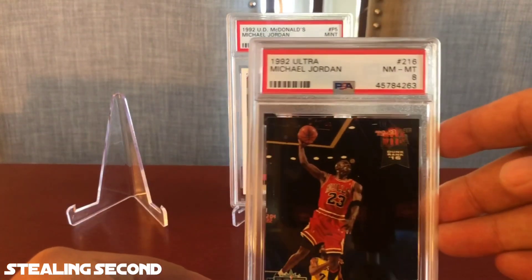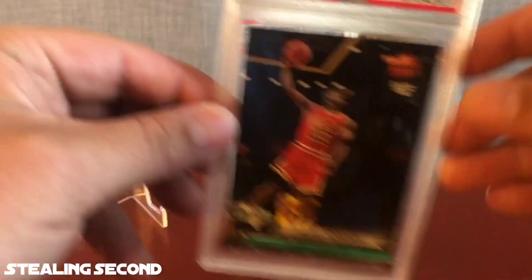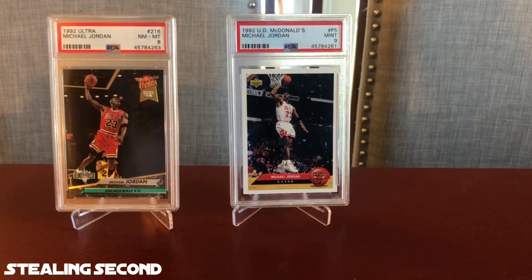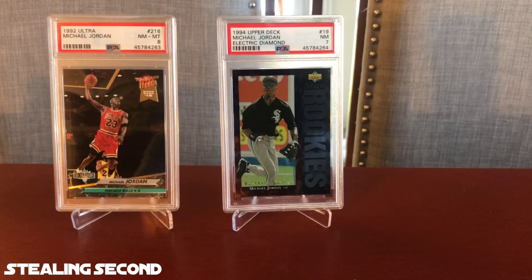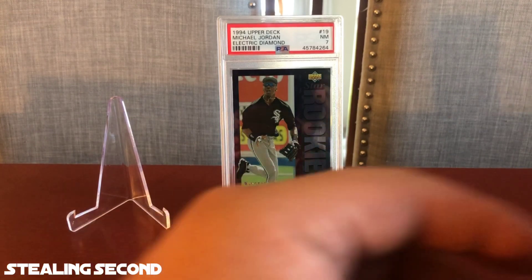Next card for the Moons is a 1992 Upper Deck McDonald's Michael Jordan, and it got a Mint 9. After that, a 1992 Ultra Michael Jordan Near Mint 8. This is a really nice card — they kind of went tough on these Jordan cards. Next is a 1994 Upper Deck Michael Jordan Electric Diamond, Baseball Star Rookies, and it got a Near Mint 7. That one kind of hurts. These Electric Diamond cards are extremely hard to grade. Any Upper Deck product is very difficult and always keeps me a little worried.